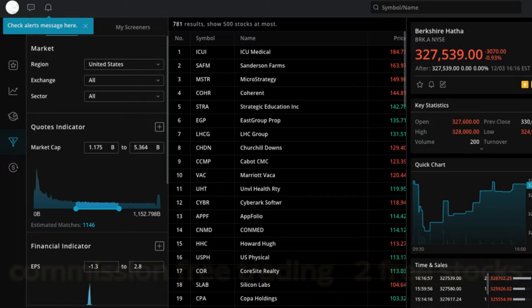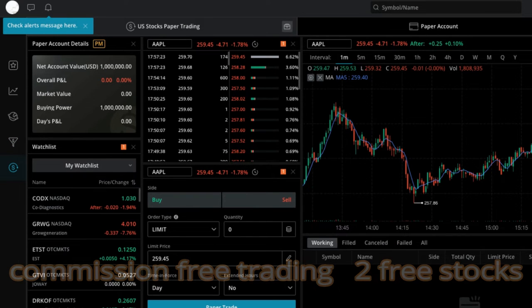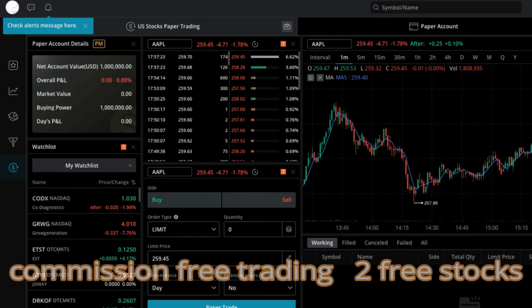Webull is doing some big things and has reached out to RichTV Live, saying they'd like to work with us. Because I've been watching and using their app for so long, I decided maybe we should work together and get many of our members set up on Webull's platform — because I really believe in this platform. I use it almost every single day on my phone and on my desktop.